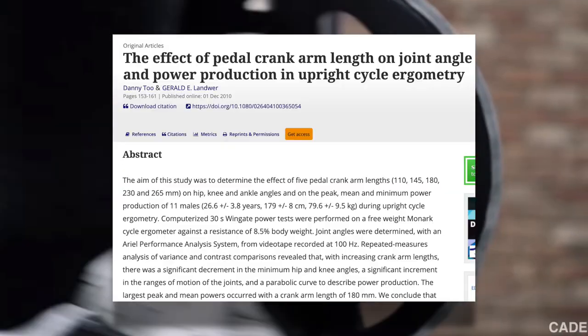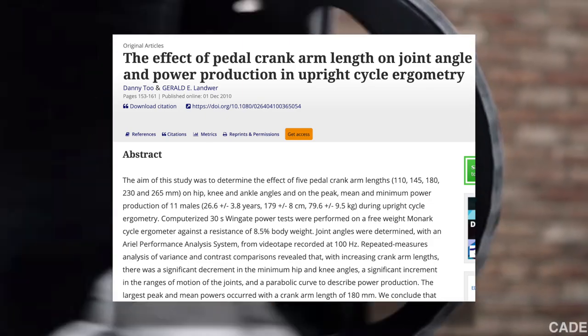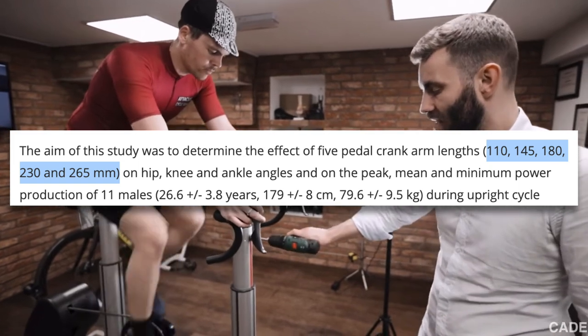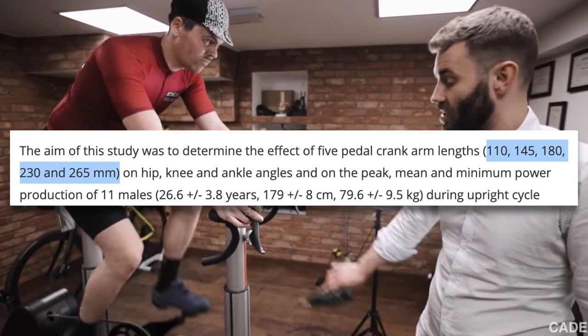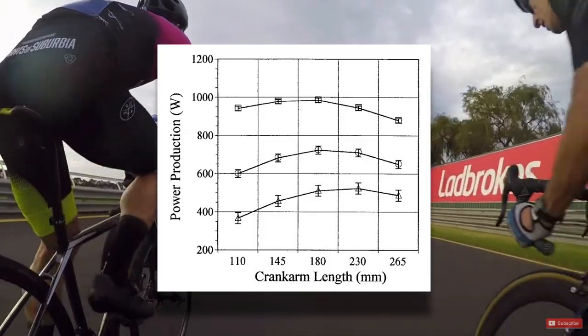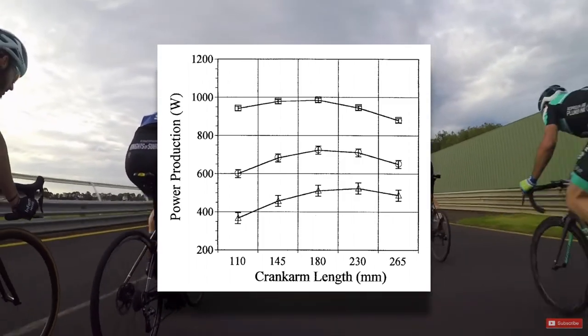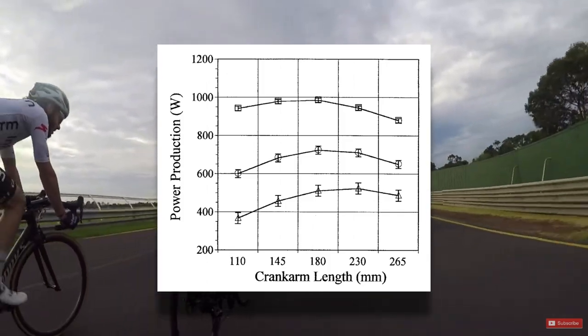This study on the effect of crank arm length on power production in cycling tested subjects' 30 second sprint performance using 110, 145, 180, 230, and 265 millimeter cranks. Not too surprisingly, given these extreme jumps in crank arm length, the 180 millimeter cranks came out the winners in terms of power production.